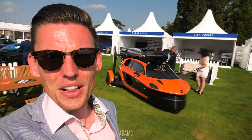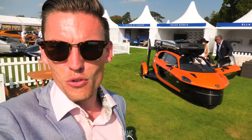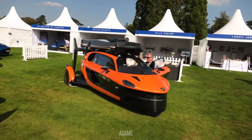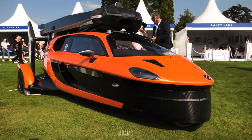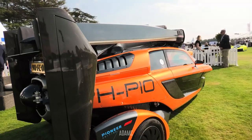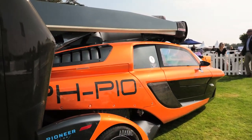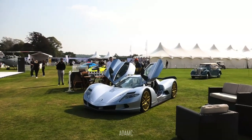Next along we have the PAL-V, which stands for the Personal Air Land Vehicle — it's a flying car, basically. You need both a pilot's license and a driving license to operate this vehicle. It's been created by a Dutch company and is on display here at Salon Privé with its propellers retracted in drivable form. It has three wheels and inside the cabin the steering wheel retracts, and from between your seats you have the joystick for when you want to fly. It is a gyrocopter — you need to use the rear wheels to accelerate and start the flight, and then the propellers work the car into the air as it takes flight.